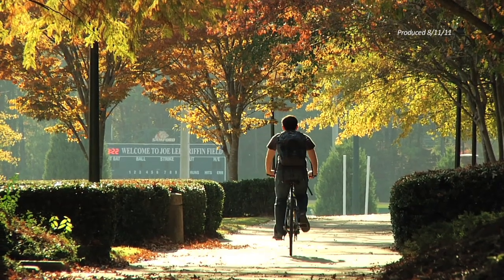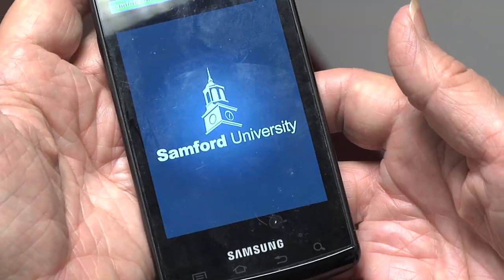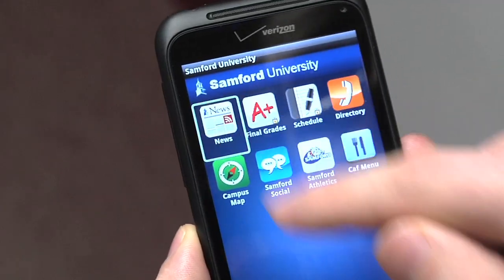Samford On The Go has the green light. Usually we're comparing apples and oranges, now it's iPhones and Androids. Technology Services, along with web services, has an app for each.